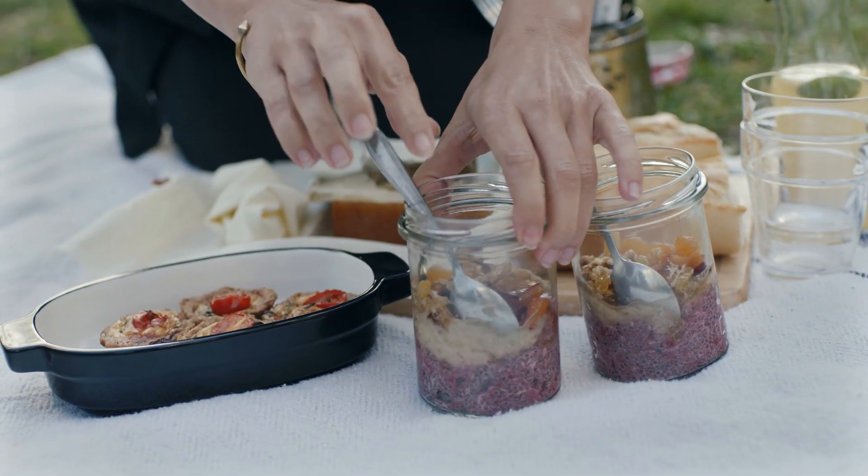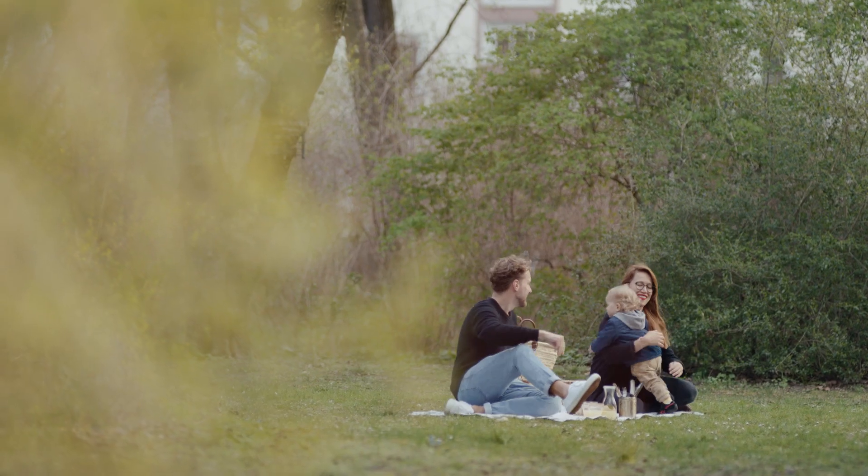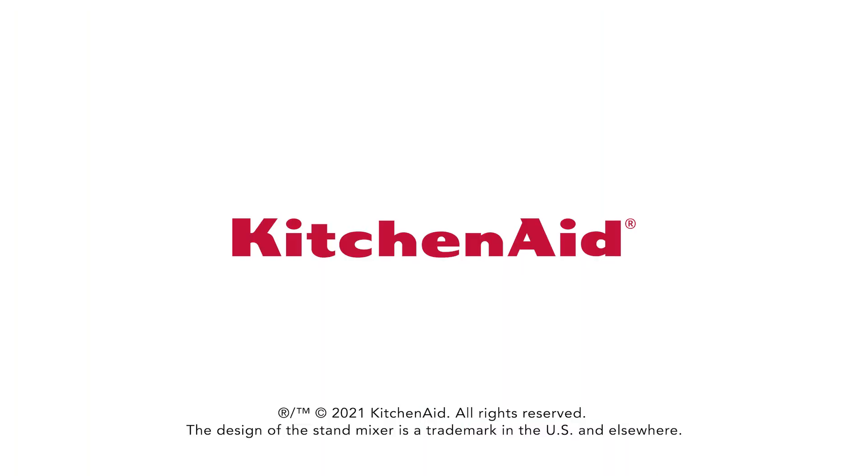New parents can still find time for their passion with the right tools. Explore the full selection of countertop appliances at KitchenAid.com to find your perfect gift.